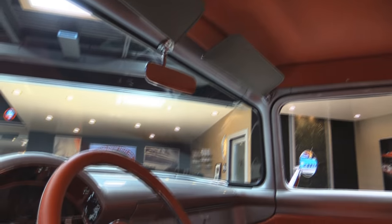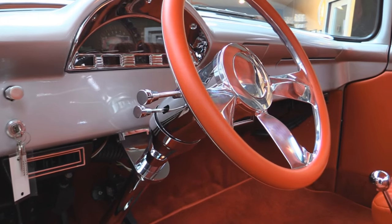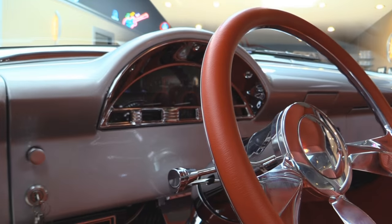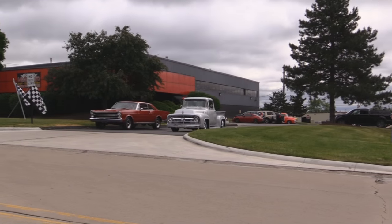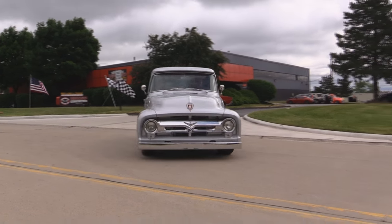Now I believe this is faux leather — it is soft as can be. The headliner looks great, the custom steering wheel, the custom dash, the paintwork on the dash, the pinstriping on the dash. This truck is amazing.